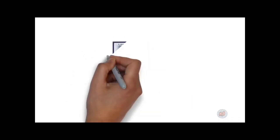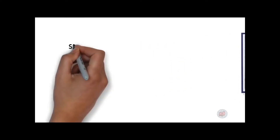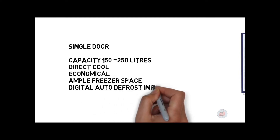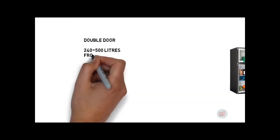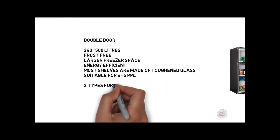Types of refrigerators: single door refrigerators have a capacity of 150 to 250 liters, are direct cool, economical, with ample freezer space and digital auto defrost — suitable for couples and small families. Double door models range from 240 to 500 liters, are frost free, have a larger freezer space, are energy efficient, and most shelves are toughened glass — suitable for four to five people, further classified as top mount and bottom mount.